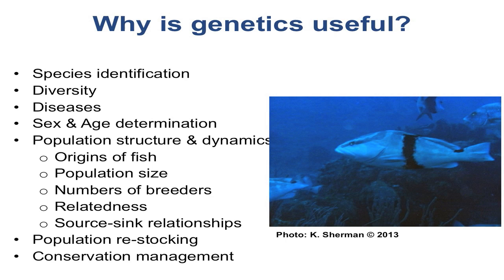There are a suite of tools and benefits to using this approach for fisheries management and informing decisions. We've heard this week about how genetics can be used for species identification, understanding genetic diversity patterns, sex and age determination, population structure and dynamics — including where these fish are coming from, how many breeders are in these populations, effective population size, relatedness of individuals among spawning aggregations, and source-sink dynamics to better facilitate marine protected area design. In the future, aquaculture is something many people are interested in, but we need to understand the genetic implications of restocking initiatives before they take off.